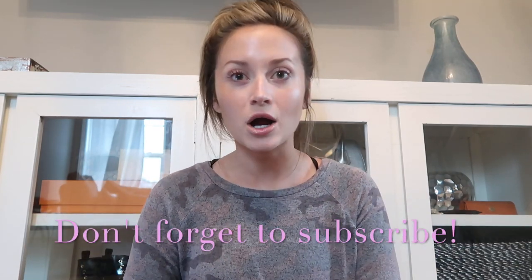Hello beautiful humans. Welcome back. I'm Caroline and today I'm really excited about today's video because I want to talk about skincare and basically what I use as a cosmetic nurse.